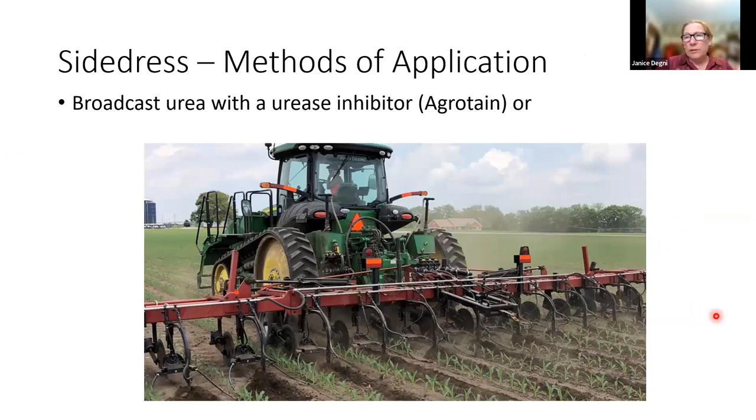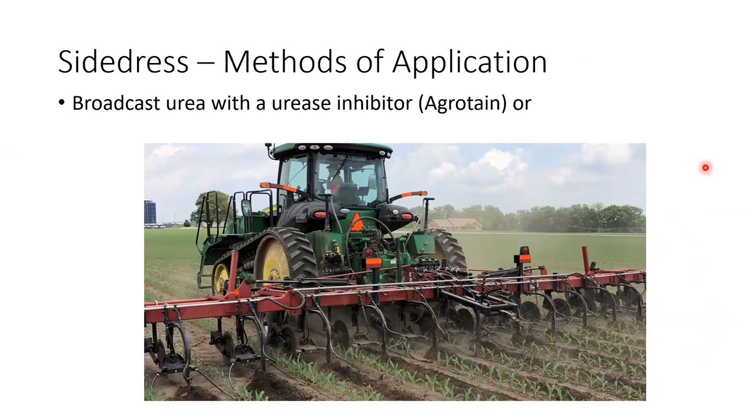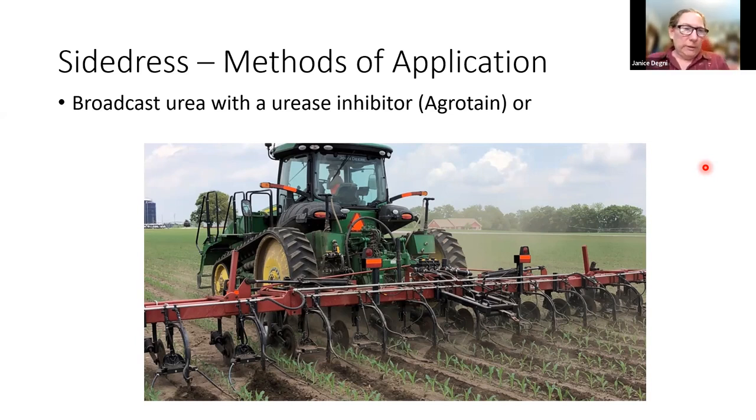Once we go through that calculation process, any shortfall needs to be made up — best with a side-dress application. There are people who go out and broadcast urea with narrow-tire spreaders on the surface. It's cheap and fast, but you should definitely use a urease inhibitor in those situations to minimize volatilization losses.